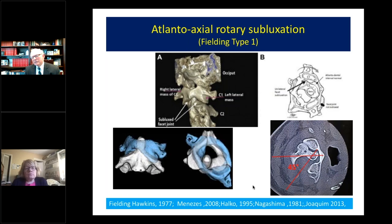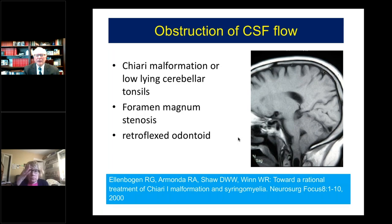With this subluxation — a Fielding type 1 — the atlanto-dental interval is preserved and the spinal canal space is diminished. Speaking to the excellent talk by Dr. Toro, obstruction of CSF flow is going to affect not only intracranial pressure but also venous flow. These mathematical relationships, especially at the foramen of Monroe, are extraordinarily important.